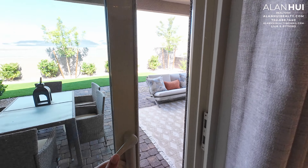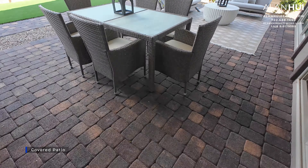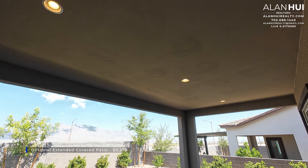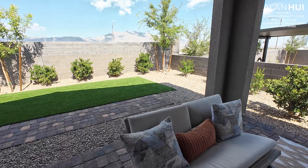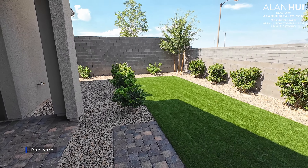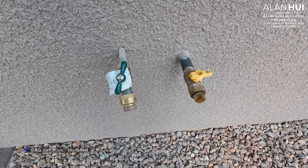Let's head outside. Included with your home is a covered patio measuring 23 by 9.5. There's also an option to extend the covered patio depth from 9.5 to 13.5 feet — an additional 4 feet — for $9,270. The backyard comes unfinished and is approximately 15 to 20 feet deep. This one looks a bit smaller because of the extended patio. The hose bib and BBQ gas stub are included.